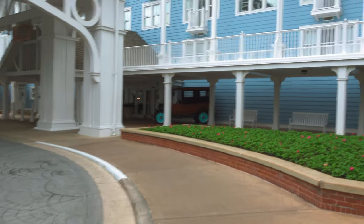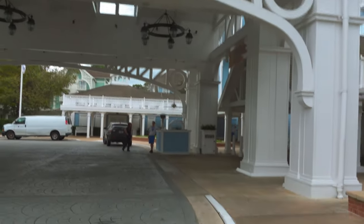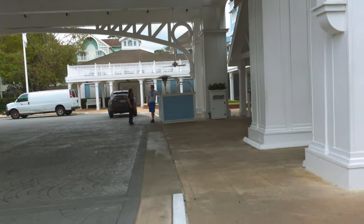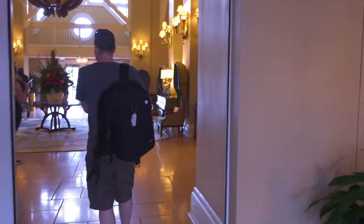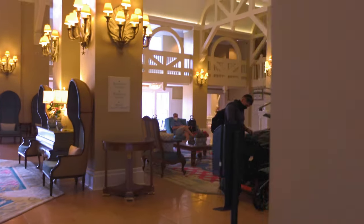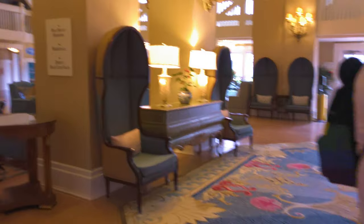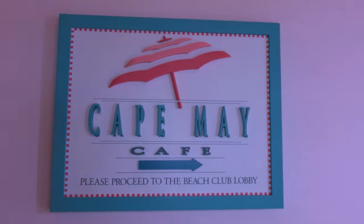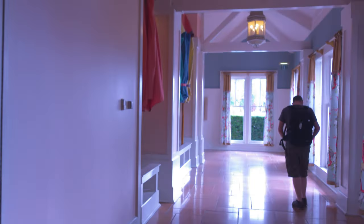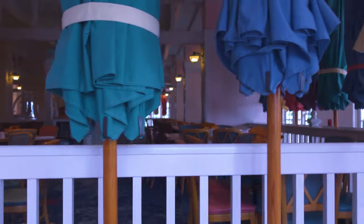The Beach Club is another resort I would absolutely love to stay in. It's beautiful. It smells incredible in here, another gorgeous lobby area. We were lucky enough to come here in 2015 for my sister-in-law's wedding. So at the Beach Club they have got Cape May Cafe, which is here. They do character dining but currently it is closed due to Covid.